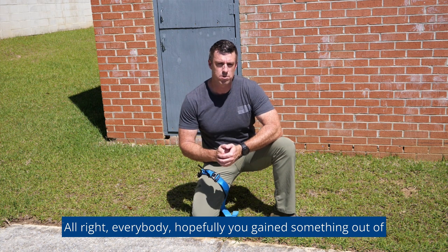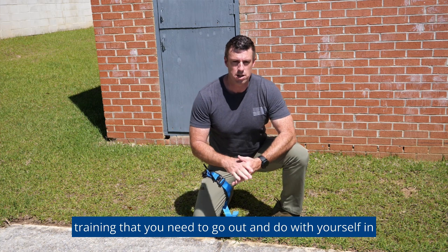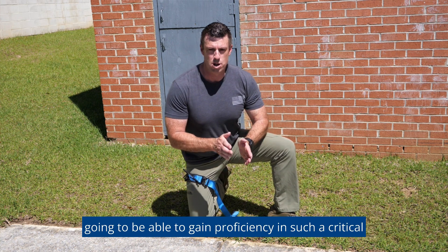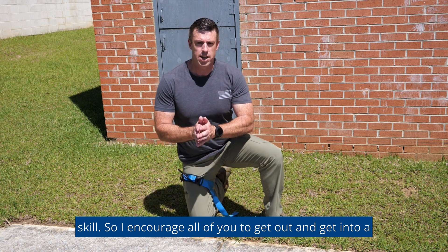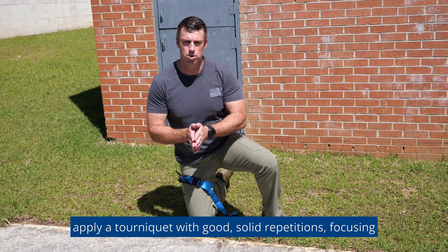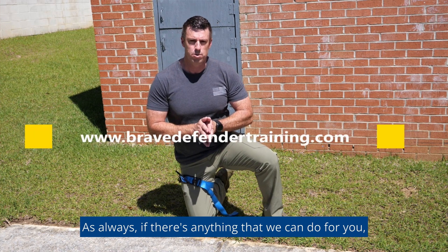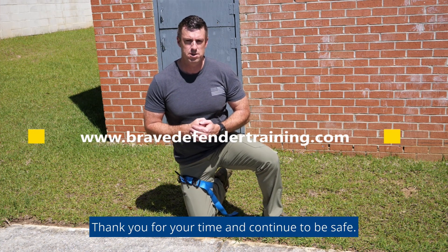Hopefully you gained something out of this video that gives you an idea of some additional training you need to go out and do in order to keep yourself alive if you get injured. There's no way from watching a single video that you're going to gain proficiency in such a critical skill. I encourage all of you to get out and get into a hands-on tactical medical class where you can learn how to apply a tourniquet with good solid repetitions, focusing on self-aid and self-treatment. As always, if there's anything we can do for you, please do not hesitate to contact us. Thank you for your time and continue to be safe.